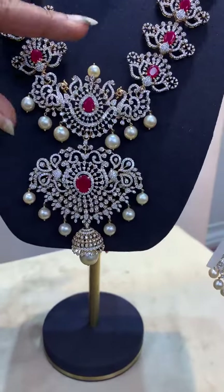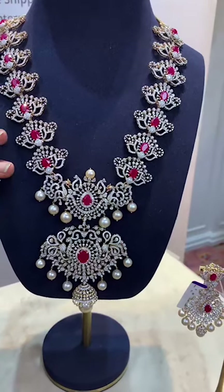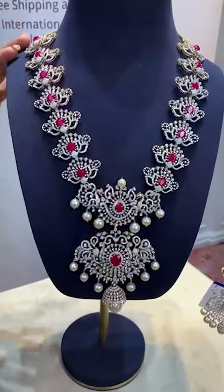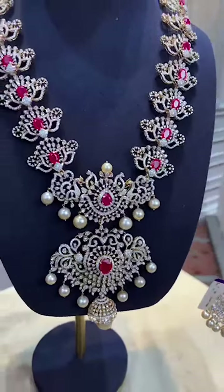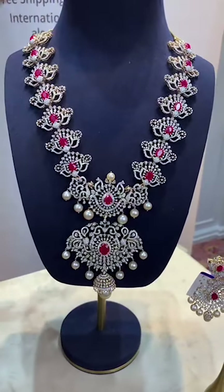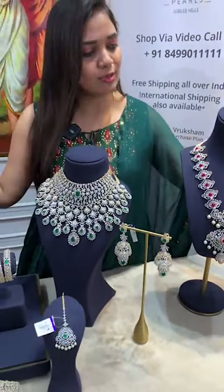The pendant can be separated from the haaram. The layers can be separated individually — you can detach the parts and attach them in different ways, so five-in-one use for multiple purposes, along with your rings.